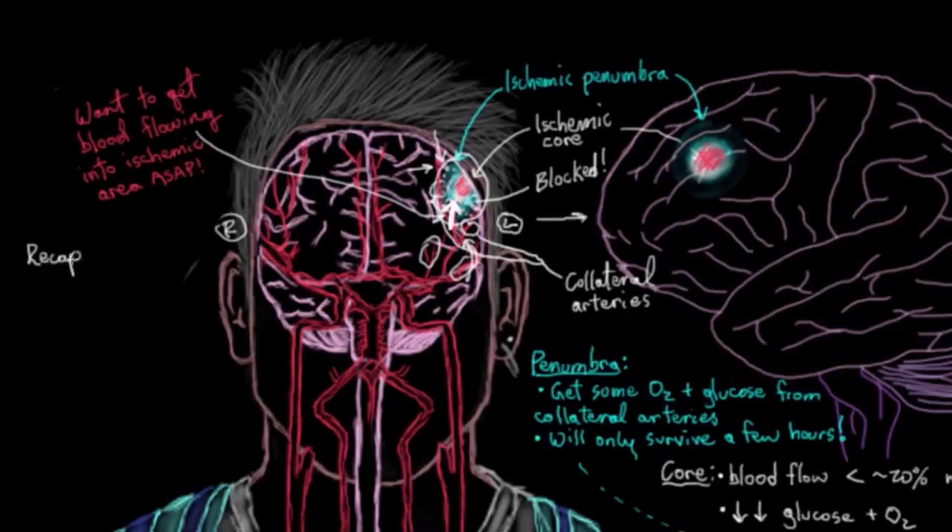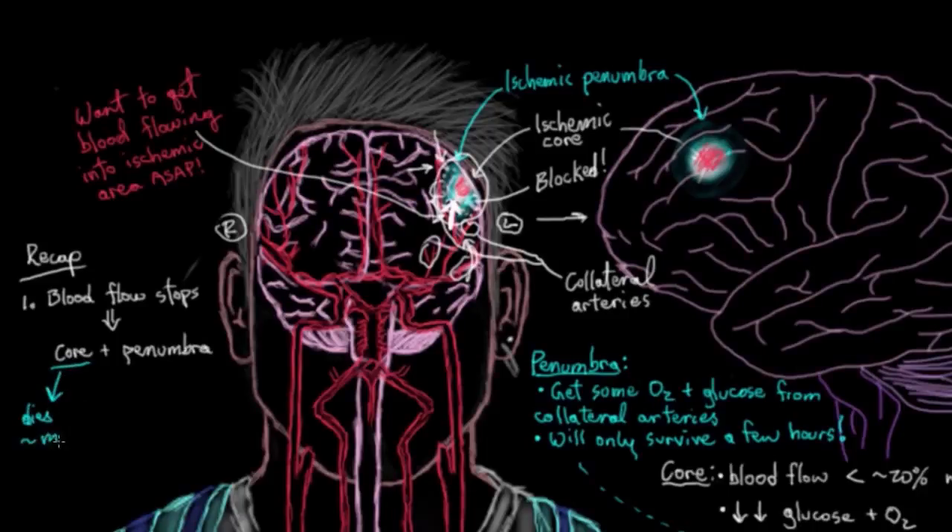Quick recap: if blood flow stops to some part of your brain, you develop an ischemic core and an ischemic penumbra. Neurons and their supporting cells in the ischemic core die off within about a few minutes. Neurons and their supporting cells in the ischemic penumbra, without treatment, die off in a few hours. They survive a little longer than the core because they get some blood flow from collateral arteries.